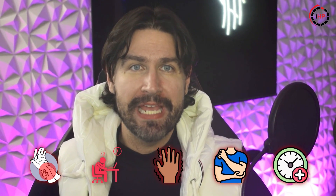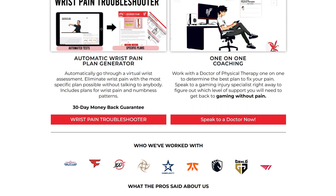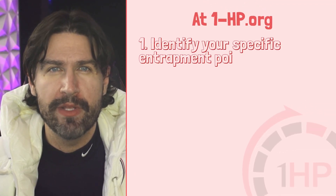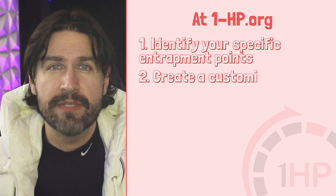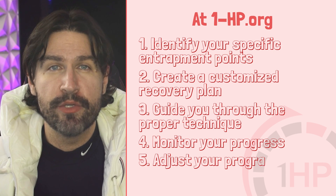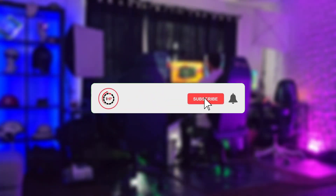If you're experiencing any of these symptoms and can't quite pin down the cause, it's best to seek professional evaluation. At OneHP, we specialize in distinguishing between these conditions and can perform specific tests to determine exactly what's causing your symptoms. Our team of physical therapists specializes in helping gamers and desk workers overcome TOS — identifying your specific entrapment points, creating a customized recovery plan, guiding you through proper exercise technique, and monitoring your progress. Visit us at OneHP.org for personalized online health coaching tailored to your lifestyle. Thanks for watching, and don't forget to like and subscribe for more health content from OneHP.